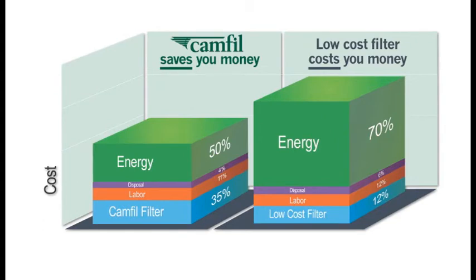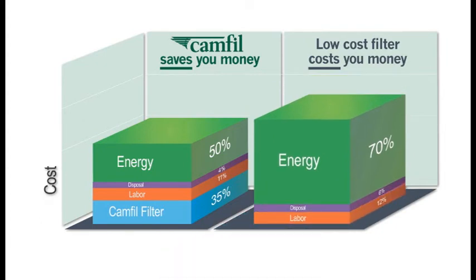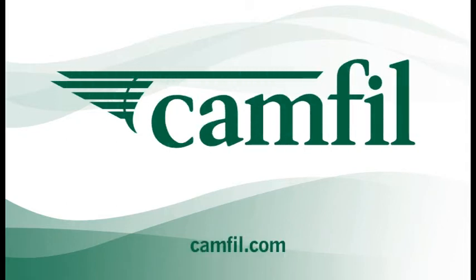And the longer you use CAMFIL, the more your savings will increase. In fact, if our competitors' filters were free, it would still cost you more to use them. Visit us at CAMFIL.com to learn more. Let us prove it to you with a free life cycle cost analysis and report.